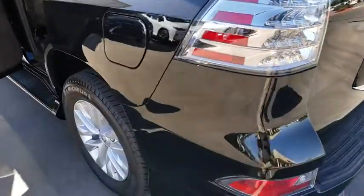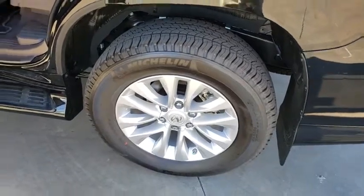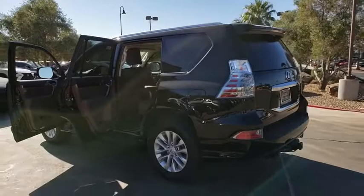Here are some of this vehicle's great options: backup camera, compass, outside temperature gauge, engine immobilizer, leather shift knob, power tilting steering wheel, low tire pressure warning. Come see the car for yourself.